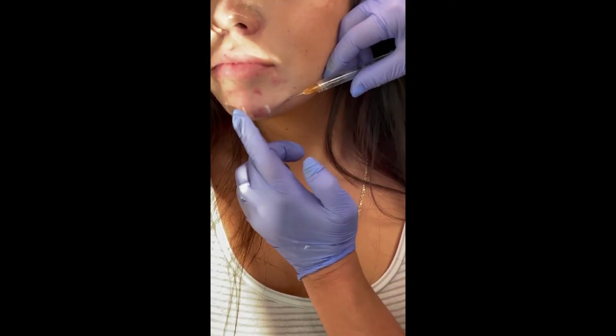And now I'm going to go ahead and put product. And it doesn't hurt, right? It just feels like a little pressure, correct? There you go. You see it looks so much better. Your chin is projecting out nicely.